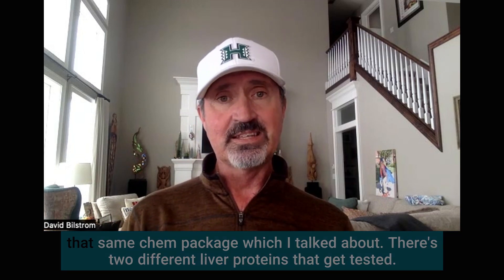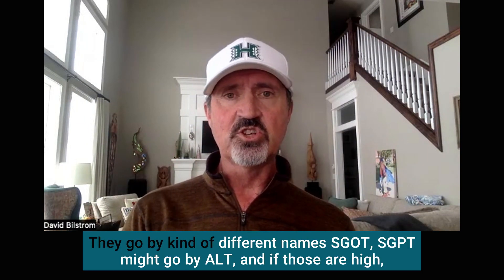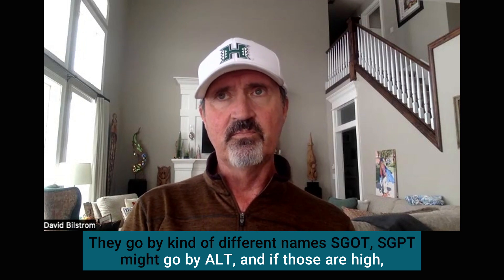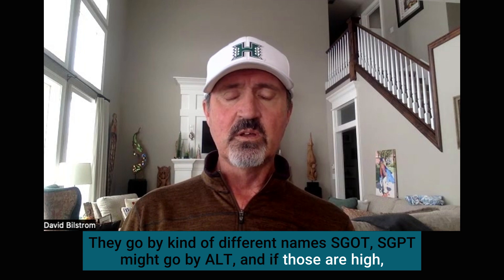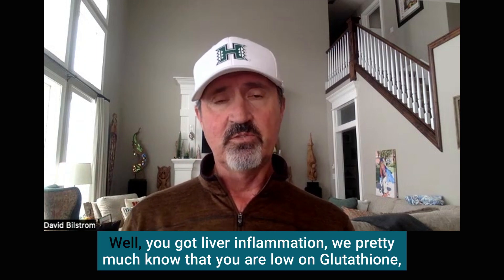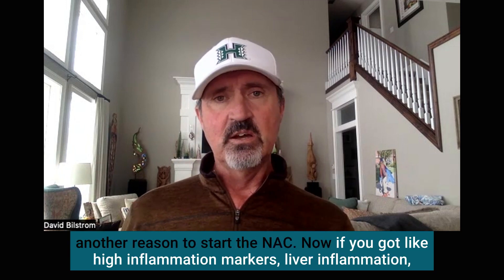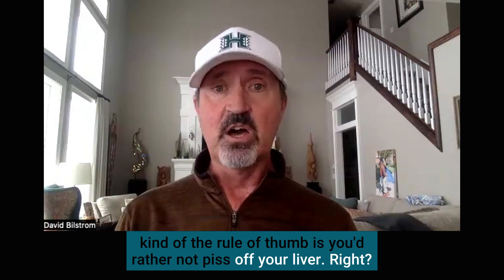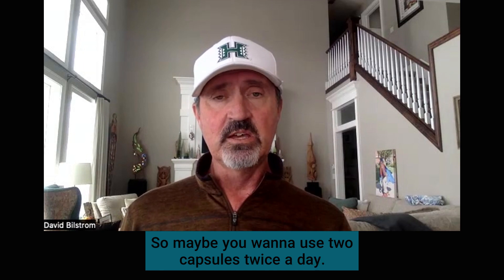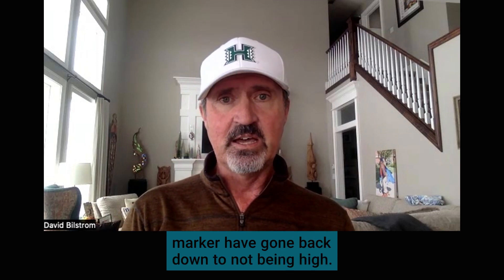The other thing you're probably going to see on that same blood test is two different liver proteins — they go by different names: SGOT and SGPT, also known as AST and ALT. If those are high — out of the normal range high — you have liver inflammation. If you've got liver inflammation, you pretty much know you are low on glutathione, which is another reason to start NAC. If you've got high inflammation markers and liver inflammation, the rule of thumb is you'd rather not irritate your liver, so you may want to use two capsules twice a day until the next blood work in about three months and see that those liver inflammation markers come back down.